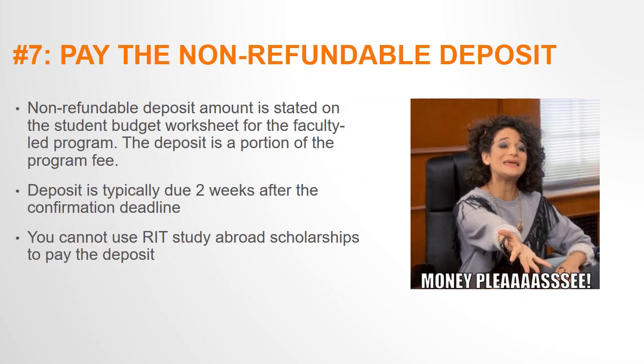Step 7: pay the non-refundable deposit. The non-refundable deposit amount is stated on the Student Budget Worksheet for the program. The deposit is a portion of the program fee. Once you confirm your participation, you will be billed the non-refundable deposit to your eServices account and will be responsible for paying this. You generally have two weeks to pay the deposit. Please note you cannot use your Study Abroad Scholarship to pay the deposit, since the scholarship won't be received until the following term.